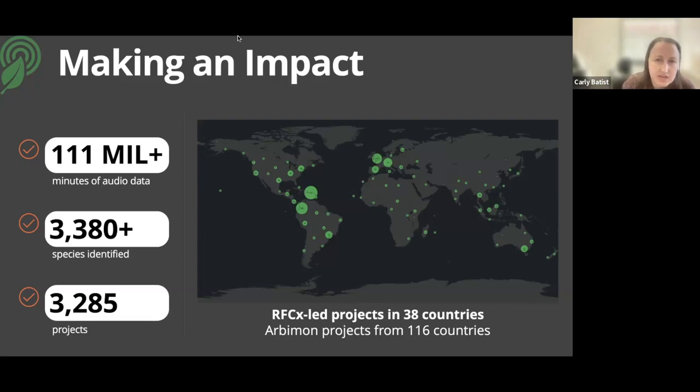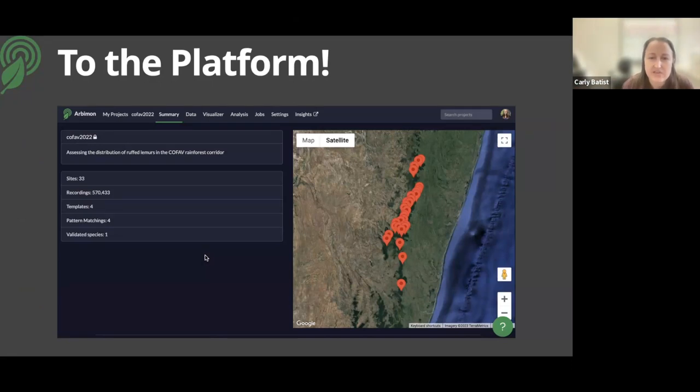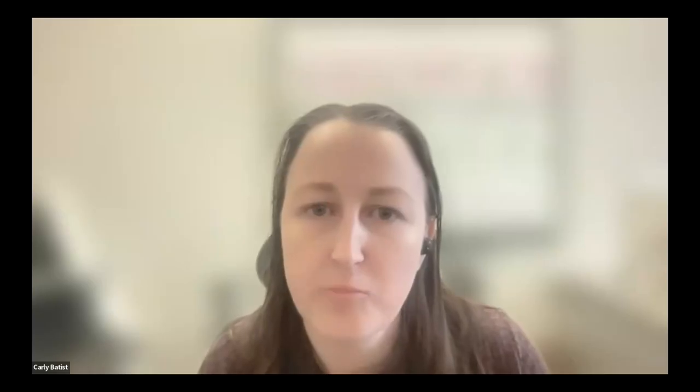That's a brief overview of what RFCX is doing and how we're working with Arbimon. There are really two streams: RFCX-led projects, and Arbimon user projects. To make this all more tangible, I'll now take you into the platform itself.